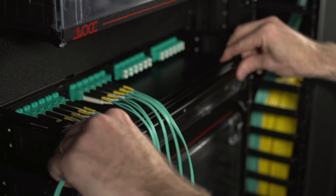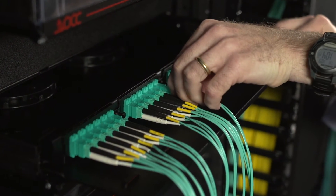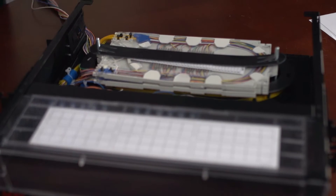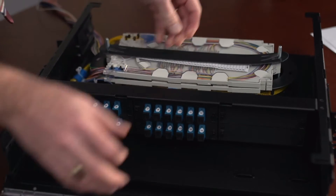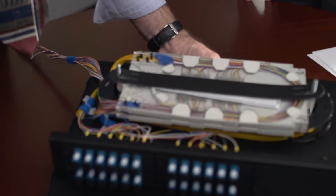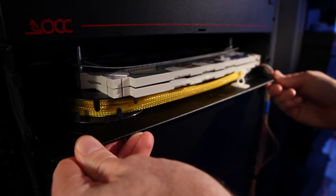For those applications where accessibility to ports for moves, adds, and changes is critical, OCC offers the RTS fiber optic enclosure. The RTS enclosure is similar to the RTC but has the addition of a sliding inner shelf that can be accessed from the front or the back. The shelf is easily removed, allowing the installer to terminate the fiber on a convenient work surface and then place the inner shelf back in the enclosure.